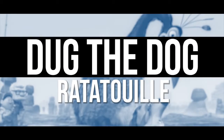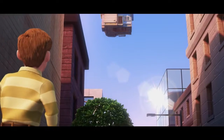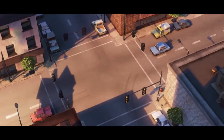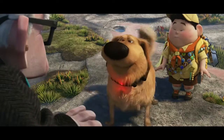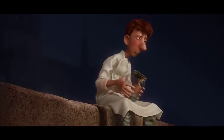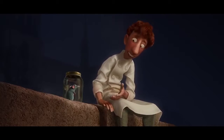Doug the Dog in Ratatouille. Ratatouille was released in 2007, and Up was released in 2009, which means that it was not possible for anyone to see this Easter egg for at least two years. Doug the Dog, who is able to speak in Up, is seen in the film Ratatouille. As Remy is running, he is startled by the bark of a dog, which we only see the shadow of. There is no denying it, that is Doug, and we won't see him for another two years. We are wondering what other characters we are seeing in Pixar films today that we won't see for a few more years.